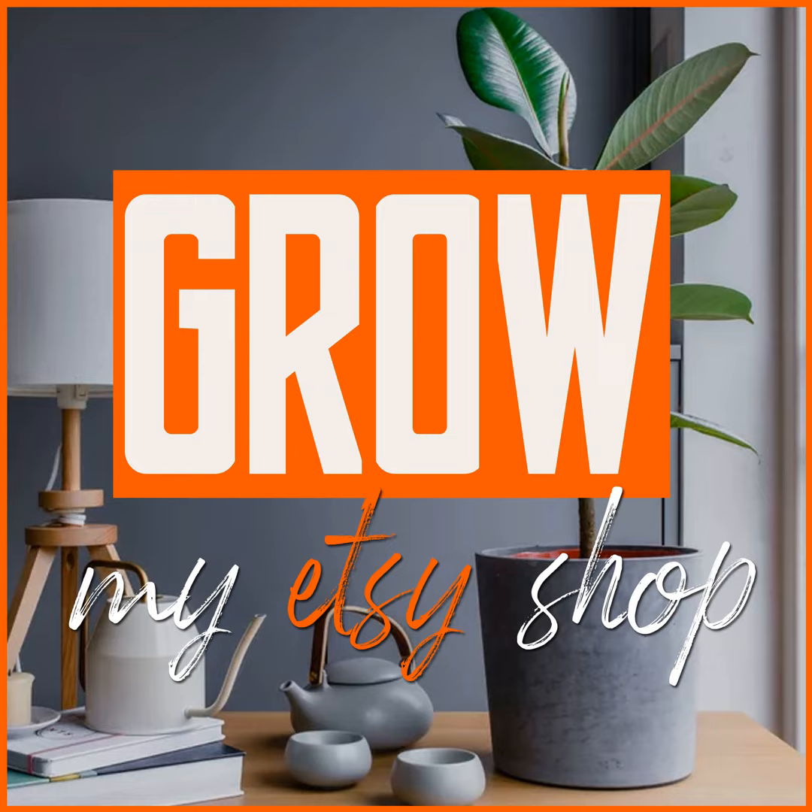Hello, everyone, and welcome to Grow My Etsy Shop podcast. So today we're going to be talking about taxes.